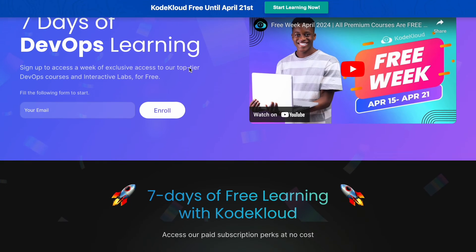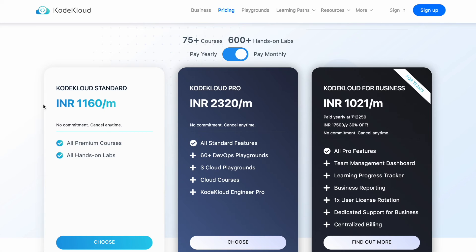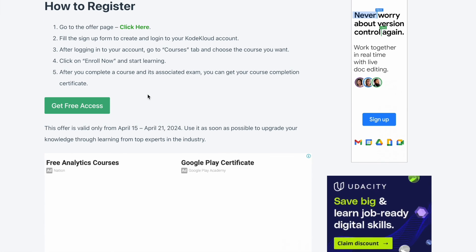This is a great time to check out the CodeCloud platform. If you're interested in their subscription plans, this is how the pricing looks — but instead of paying, you can test the platform for free. Just click the link in the description, scroll down, and click 'Get Free Access' to enjoy CodeCloud for free. This is a limited time offer valid only for seven days, from April 15th to April 21st, 2024, so use it as soon as possible and develop your skill set.